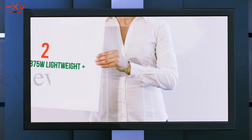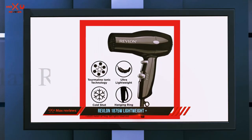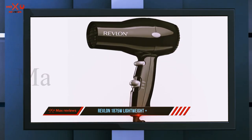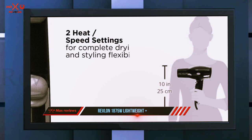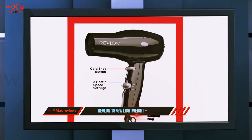Coming in at number two, the Revlon 1875W Lightweight Plus. 'I haven't blown dry since the 80s, but as an aging bearded hipster I find it necessary to blow dry for maximum volume,' one reviewer writes, adding that this dryer does the trick. Like many, this user is impressed by how well it works.